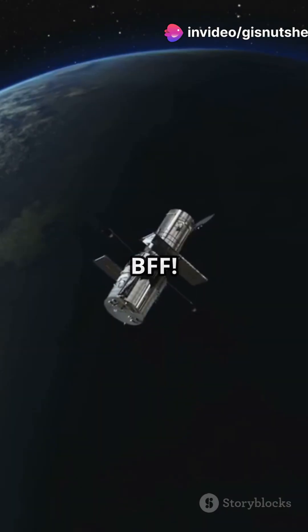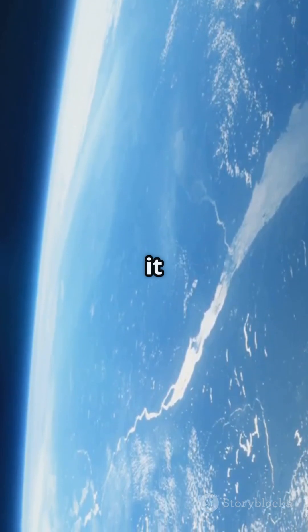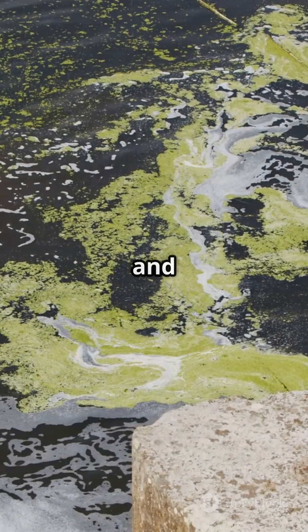Sentinel-3 is the ocean's BFF. Using radiometers and altimeters, it measures sea surface height, temperatures, and even algal blooms.